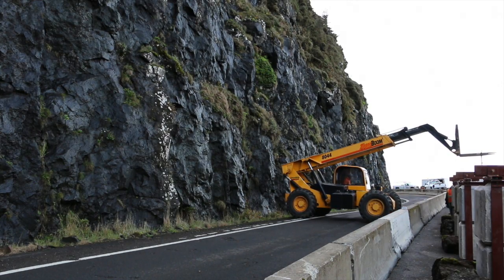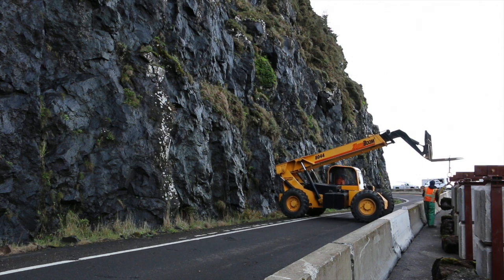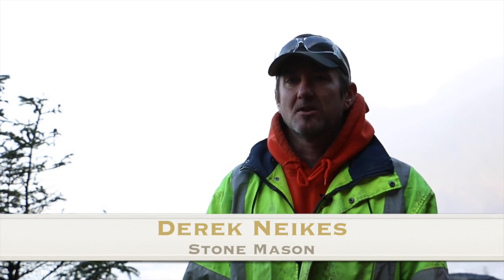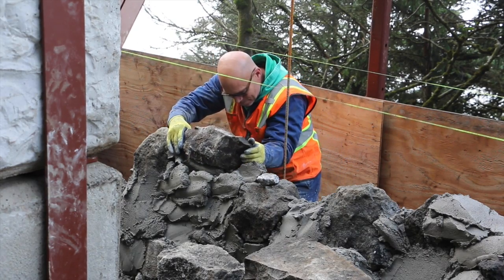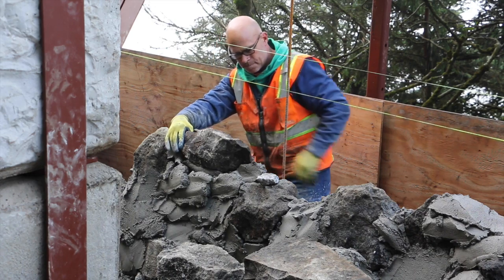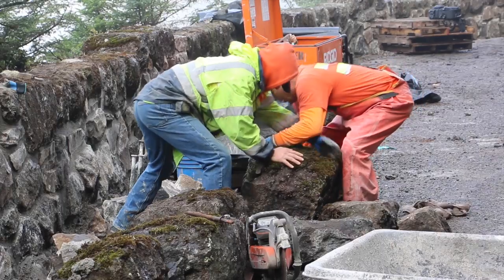When the wall was originally constructed they would have absolutely used the stone that was as close as possible, which of course is across the street. The other challenge is to make it look like it was. So reusing the capstones and basically reusing every crumb or piece of stone that we get out of the wall is going back in the wall.